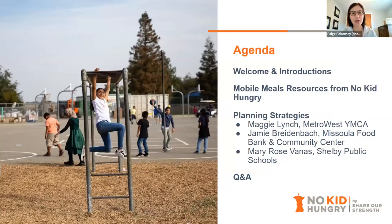After those brief welcome introductions, we'll dive in with some mobile meals resources and then I'll pass it over to our panelists. I forgot to introduce myself — hi everyone, my name is Paige Bacorni. I am a senior program manager here at No Kid Hungry focusing on summer and afterschool meals. I use she/her pronouns and I'm based out of Pittsburgh, Pennsylvania. Our wonderful panelists today are Maggie Lynch from Metro West YMCA, Jamie Breidenbach from Missoula Food Bank and Community Center, and Mary Rose Vanus from Shelby Public Schools.